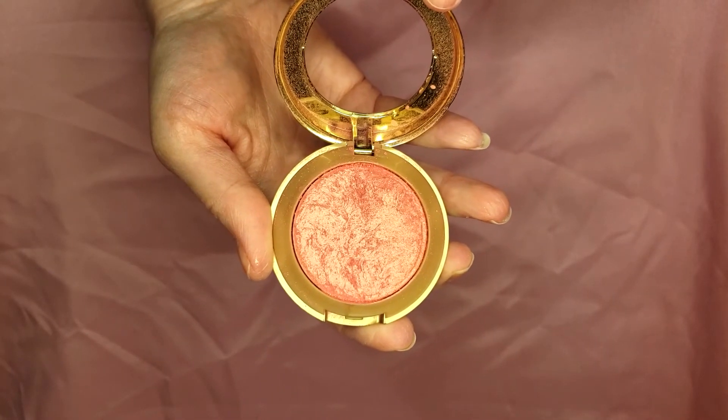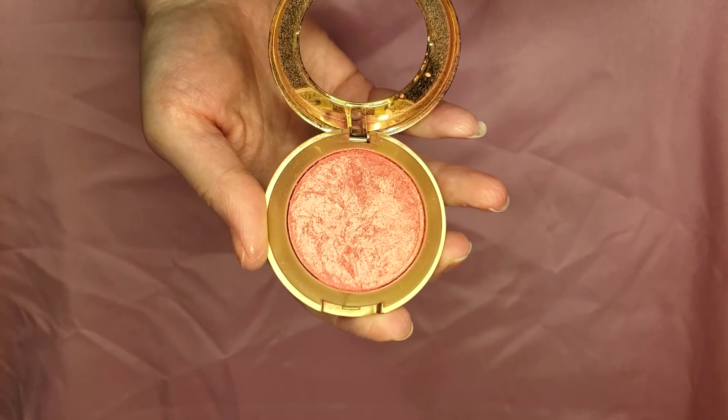Last but not least is my favorite cruelty-free makeup brand: Milani Cosmetics. I have been using Milani for quite some time. I really love their baked blush — I prefer it because I find it to be much more creamy, it doesn't have the fallout that a traditional powder blush does, and it's not sticky like a stick blush.